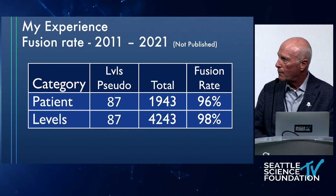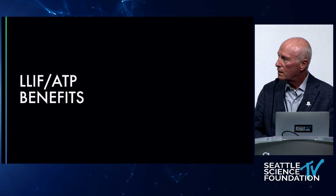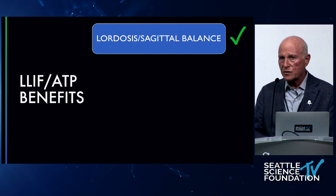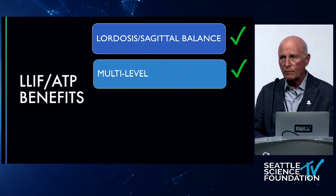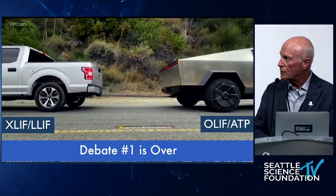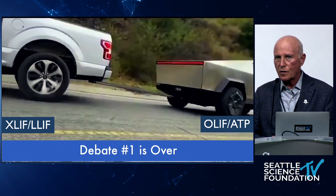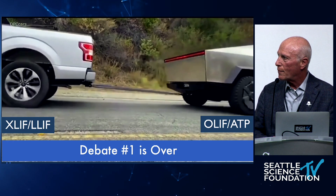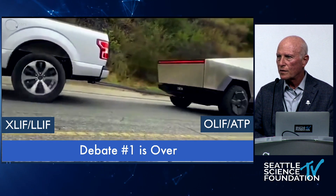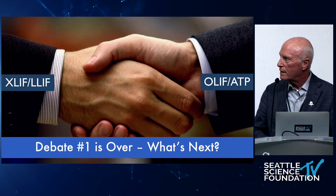Fusion rate, whether you look at it by level or patient, is exquisitely high with these lateral procedures. Whether going trans-psoas or anterior to the psoas, we're getting tremendous lordosis and sagittal balance, great multi-level cases, extremely high fusion rate, and a low complication rate. That's a very good operation. So why are we struggling between these two procedures? These are two good techniques, validated in literature — do what is best and what you're good at.